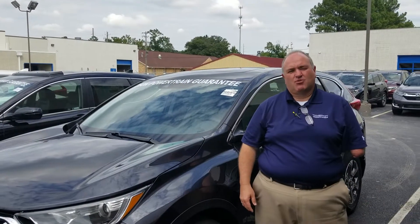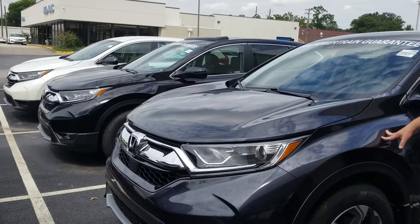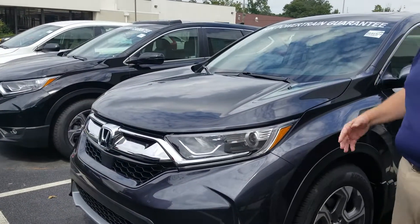Hey friend, this is Greg Canterbury with Tamron Honda. I want to thank you for your inquiry on the 2018 CR-V. Got one right here in the EX in the gray color that you're looking for.